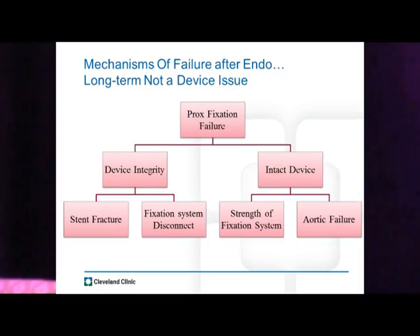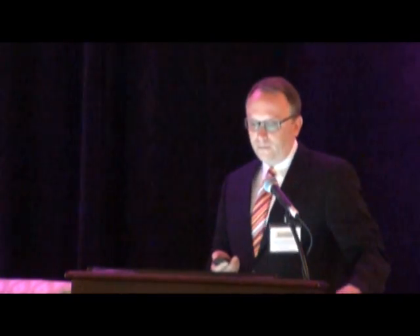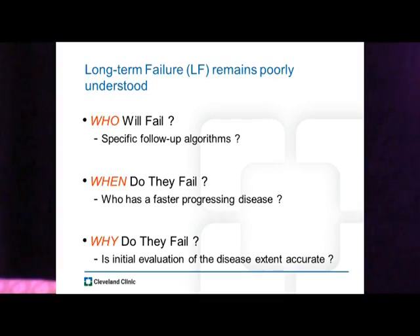The mechanism of failure after endovascular repair involves multiple contributing factors, but I think the most underrated one is aortic failure and progression of disease. Can we predict this long-term failure? Can we figure out who these patients are that we need to focus on more carefully? I think it's poorly understood right now who will fail, when they will fail, and why or how they fail.